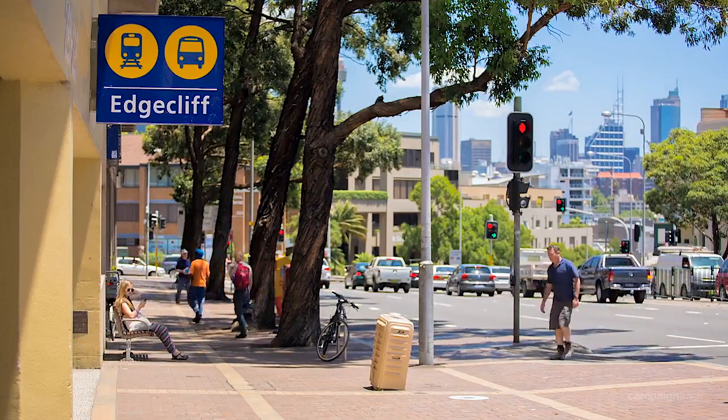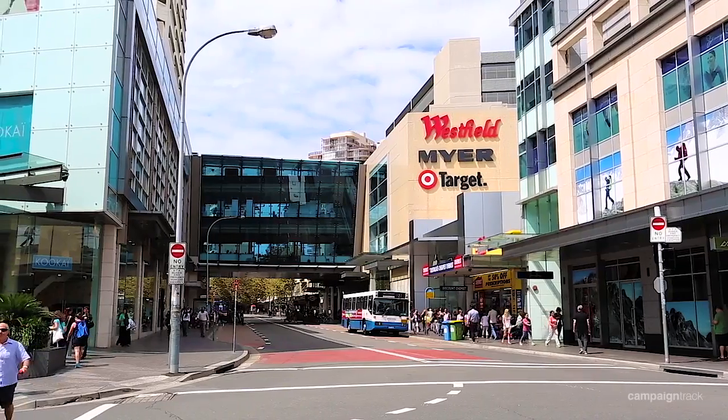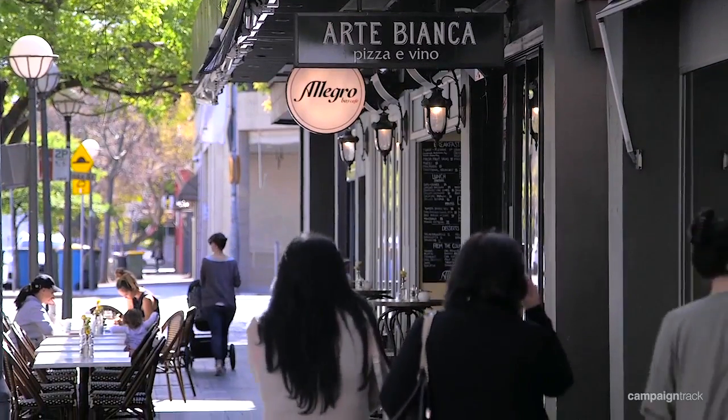When you're talking about location, this has got it. What a great spot. Only minutes walk to Edgecliff Station, the ferry into the city and Double Bay proper, as well as Bondi Junction. This really is in the heart of the eastern suburbs.